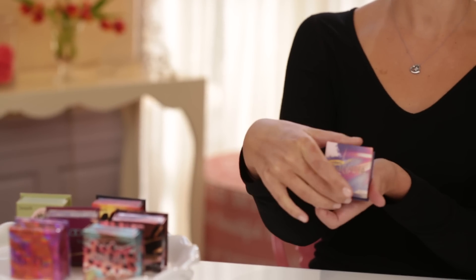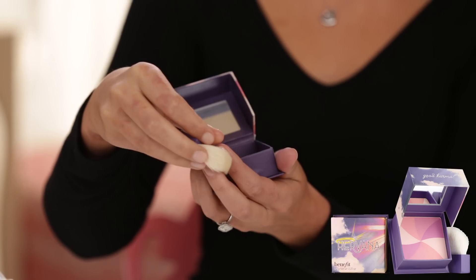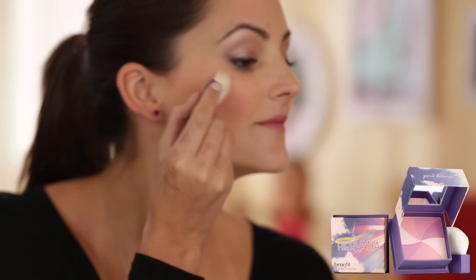Now let's try our Good Karma Face Powder Hervana for an orchid finish. These four shades — Lucky Shell, Divine Peach, Heavenly Rose, and Berry Delight — blend perfectly.